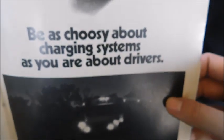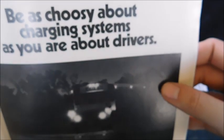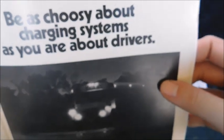Next is a GM ad: 'Be as choosy about charging systems as you are about drivers.' Down here there's a Wayne on either a Chevy or GMC chassis — you don't really see a lot of shots of these buses at night, so having all the lights on in the picture is pretty cool and not something you commonly see from older buses.